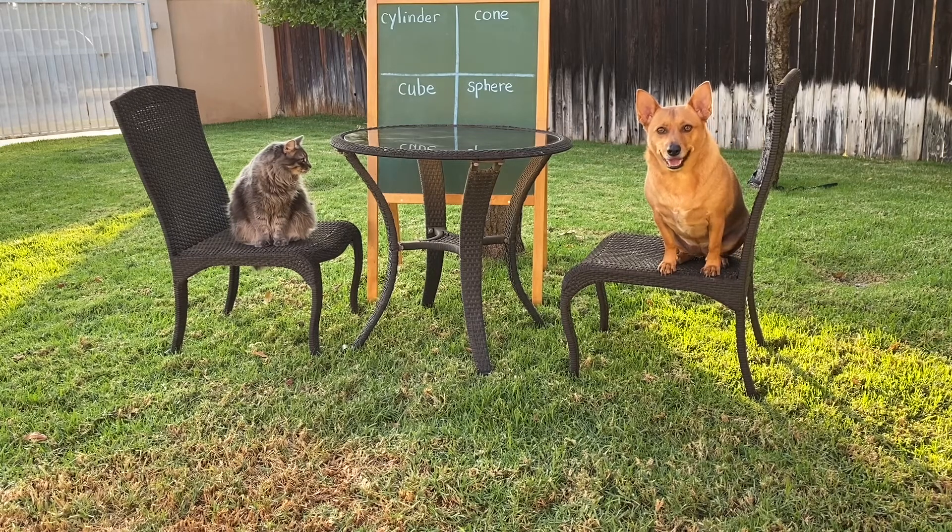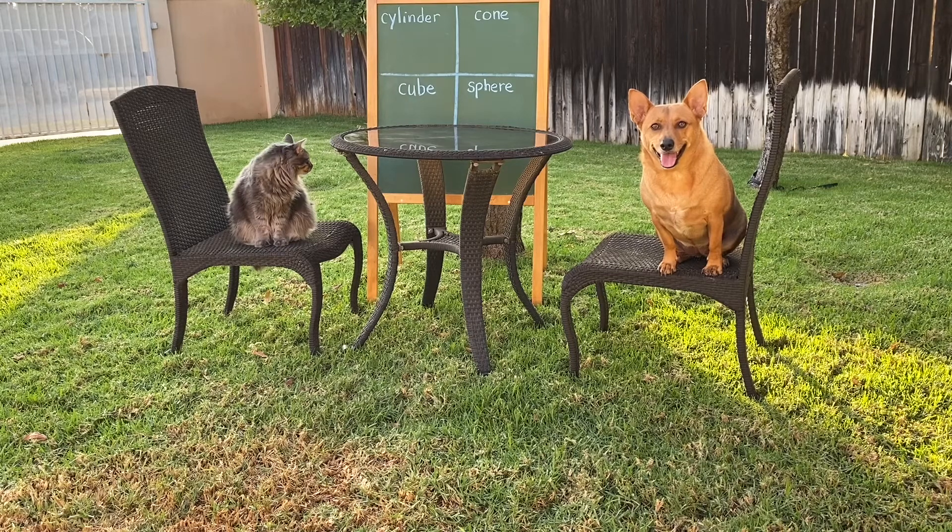Oh hey Professor Ginger! Hey Axel! Do you guys want to play a game? All right, we're going to play a game with 3D shapes or solid figures. What I'm going to do is show you a picture of a solid figure, then you're going to go into the house and find something that is the same shape as that solid figure. Got it? All right, let's go!